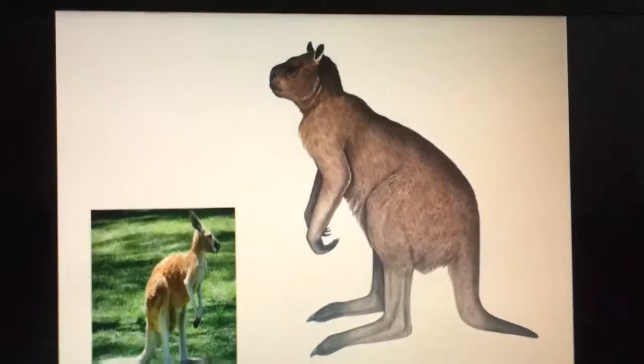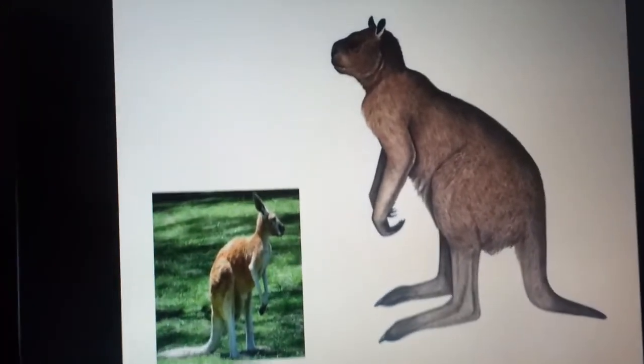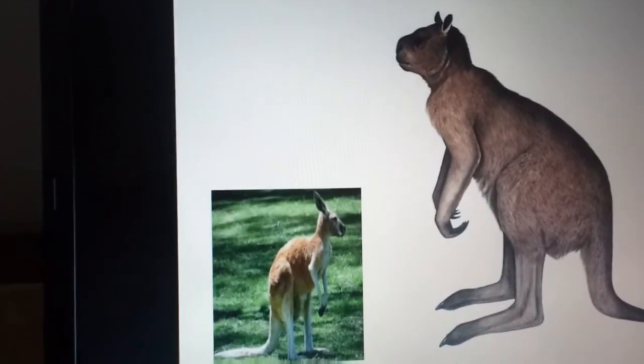This is a Proctodon. Proctodon was a prehistoric kangaroo. The head of it looks like a cat, but they hold their young ones in their pouch.